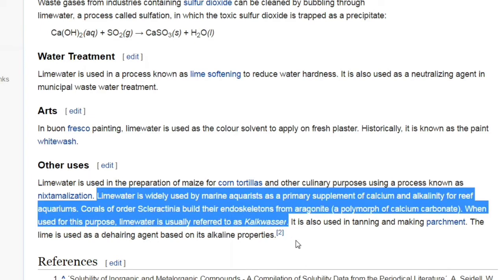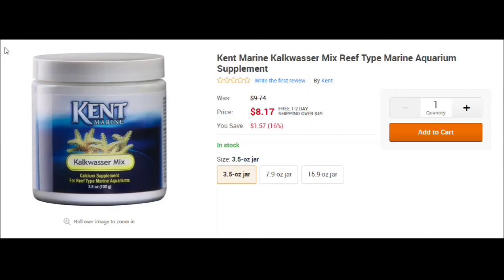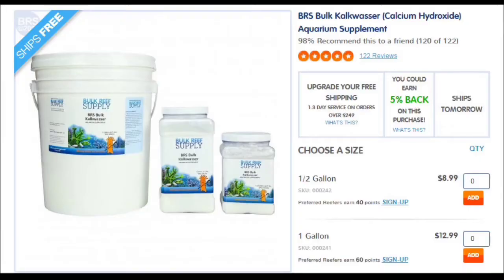All my local fish store managers and people are going to hate me for this. But if you go online and try to buy kalkwasser, you can get the Seachem version for $13 for 500 grams, the Kent version for 3.5 ounces is $8.17, and BRS sells it for about two pounds for $8.99.